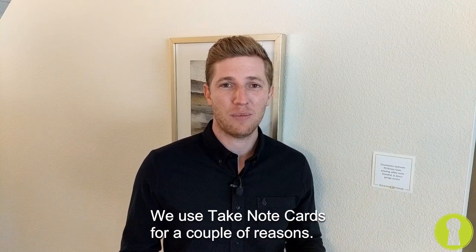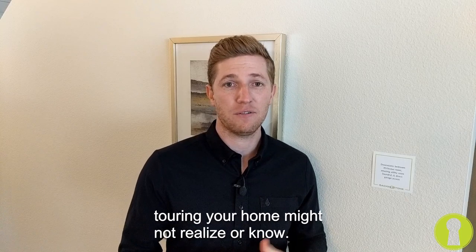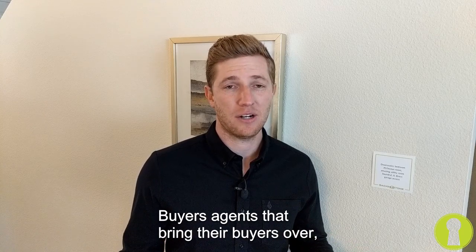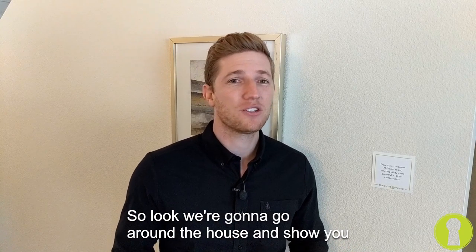We use take note cards for a couple of reasons. One, we want to highlight some of the features around your home and maybe tell a story that buyers touring your home might not realize or know. Buyer's agents that bring their buyers over might not know details about the home, so we like to do their job for them. We're going to go around the house and show you a couple of take note cards.